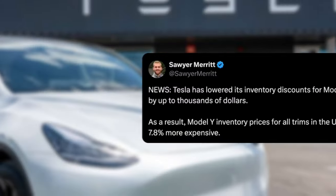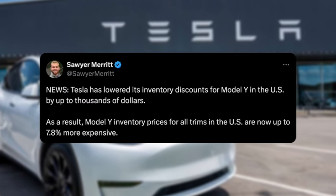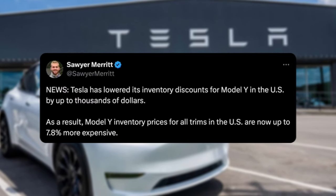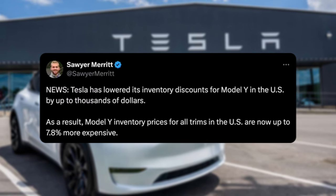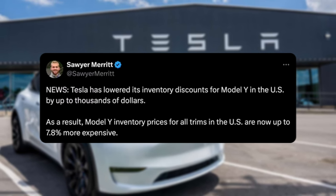Shout out to Sari, who posted this. Tesla has lowered its inventory discounts on the Model Y in the US by up to thousands of dollars. We talked about this yesterday, and basically inventory discounts are kind of lackluster at the moment, and maybe they're preparing for this 0.99% offer.